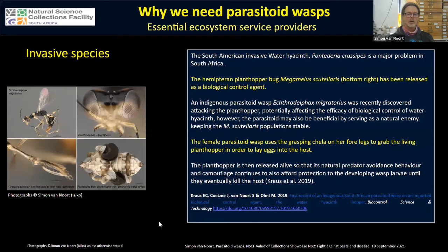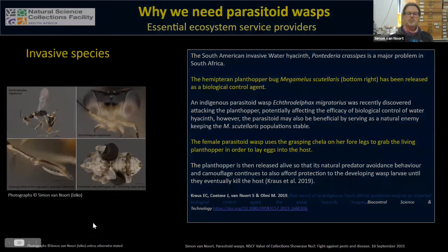Another invasive water species is water hyacinth. We recently established that an indigenous wasp is attacking the plant hopper that was introduced as a biocontrol agent. The adult female wasp has claspers on her front legs, which she uses to grab a living plant hopper, lay an egg into it while under control, and then release it alive. The wasp larvae then benefits from the host insect's natural camouflage and ability to avoid predators.